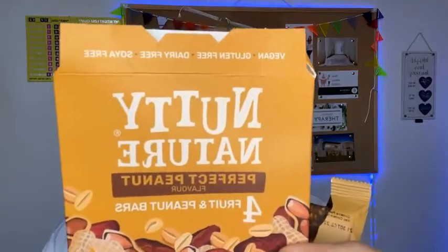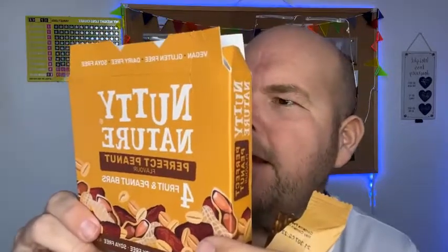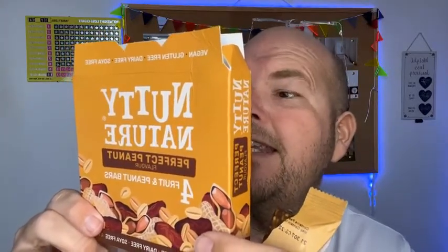Next up, let's do the Perfect Peanut. The calories are exactly the same — 119 calories. Ingredients: date paste, peanuts, raisins, sea salt, and natural flavoring. The only difference is this one has a little bit of sea salt. It's not as sweet as the cherry bakewell one, in a good way. Delicious — to be honest I love them all just from the ingredients list.